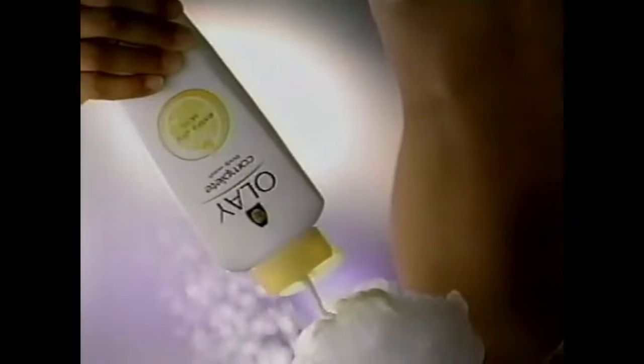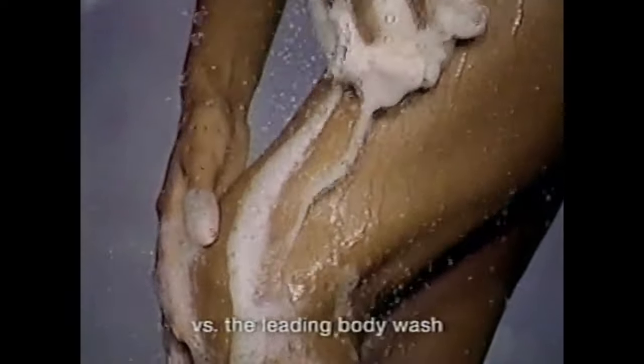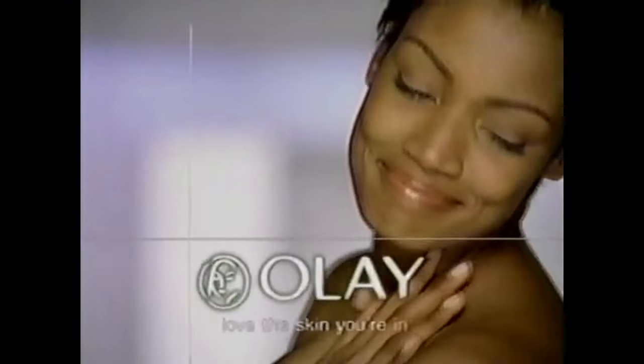Now Olay Complete Body Wash has secret ingredients for extra dry skin, like shea butter. Olay significantly improves dry skin, giving you smoother skin. New Olay Complete Body Wash with shea butter — for skin that feels like butter.